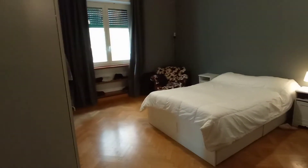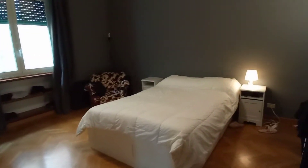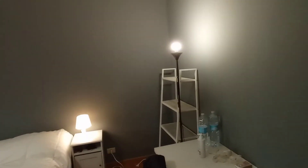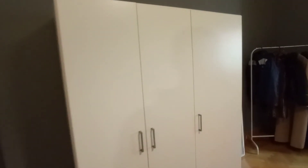This is bedroom number two. It's a large room with a double bed, two bed tables, desk, bookshelf, and an armchair.